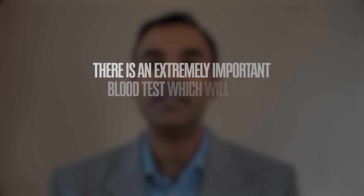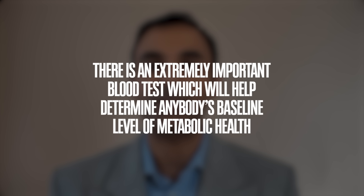Hi everyone, Dr. Sunil Dand, internal medicine physician. Welcome to another video. There is an extremely important blood test which will help determine anybody's baseline level of metabolic health. There are other blood tests as well which will determine anyone's metabolic health, and I'll certainly talk about those in the future. But I actually believe that this blood test is one of the most important.